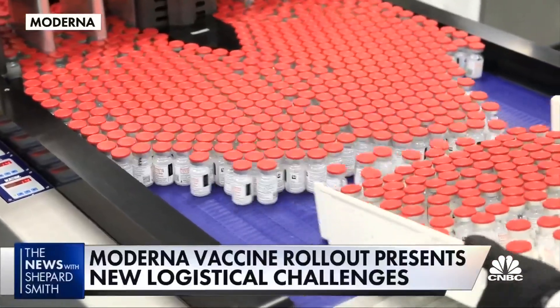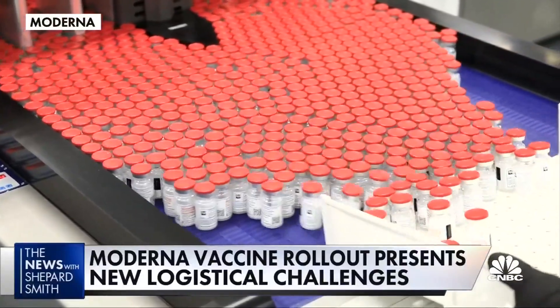Each of these vials holds 10 doses of medicine — all of us are hoping will help free us from the COVID-19 pandemic.